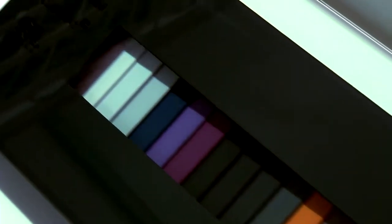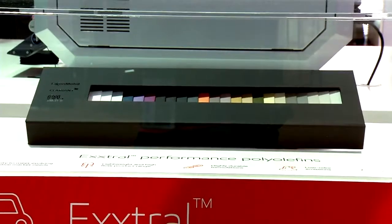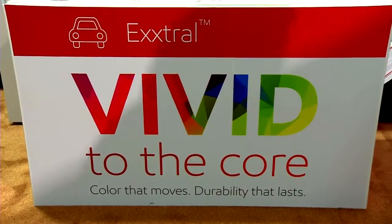Sustainability — we've been talking about it with three different examples. The future is headed into examples like our extra performance polyolefins, where we're introducing a new, vibrant color palette that is enabling interior designers to develop new, innovative, creative interiors for automobiles. And because it's a polyolefin, it's lightweight, as well as durable and recyclable, so it too can be used to replace ABS in a more sustainable solution.